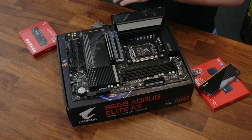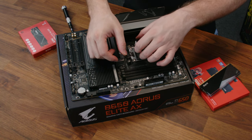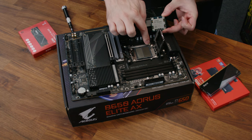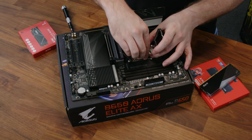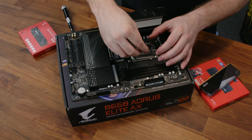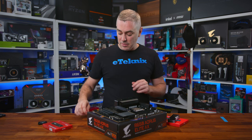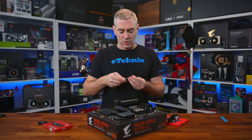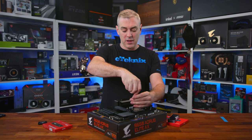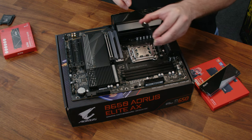When it comes to the cooler and the CPU, looking at the socket you just want to open this up and pull it up. With the CPU itself, there is a slight arrow on one of the corners that corresponds to what's on the socket. Lining it up, you can't really get it wrong because of the notches in certain places. Pop it down and the plastic cover actually flings off, so we can put that to one side.